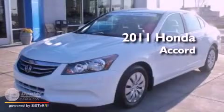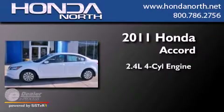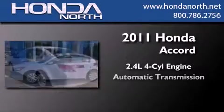This is a certified pre-owned 2011 Honda Accord. It features a 2.4-liter four-cylinder engine and an automatic transmission.